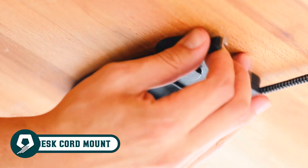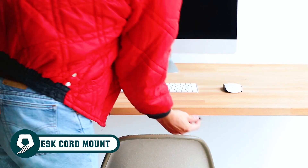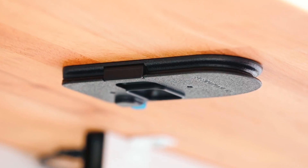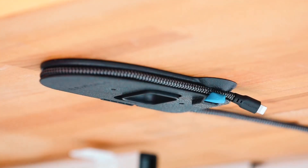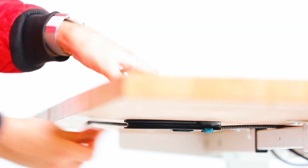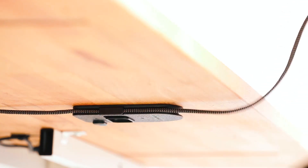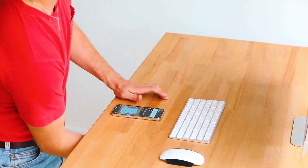Tackle cord clutter elegantly with the Quickdraw under desk cord mount. Effortlessly organize your workspace, banishing cable chaos and maintaining a clutter-free environment. Mount it securely under your desk using its robust 3M adhesive, granting easy access to cords without visual interference. Simplify charging devices and maintain an organized, efficient workspace by saying goodbye to cable chaos with the Quickdraw under desk cord mount.